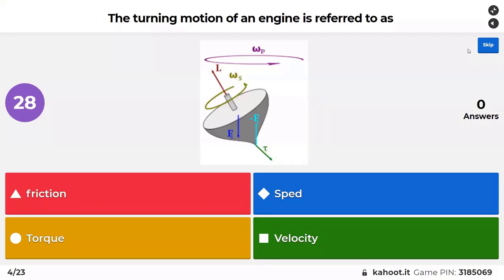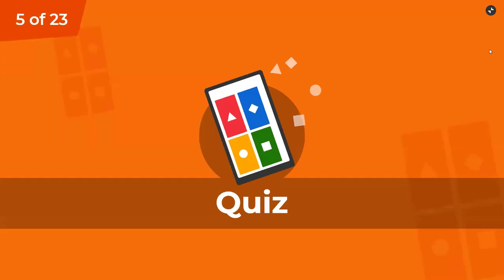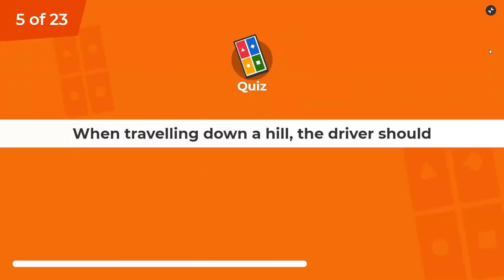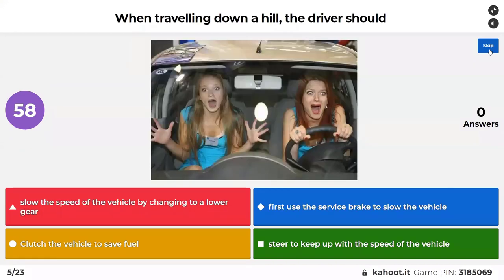The turning motion of an engine is referred to as friction, speed, or torque. When traveling down a hill, the driver should slow the vehicle by changing to a lower gear. Options are: first use a service brake to slow the vehicle, clutch the vehicle to save fuel, or steer to keep up with the speed of the vehicle.